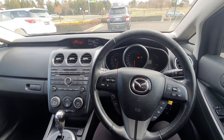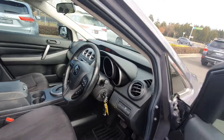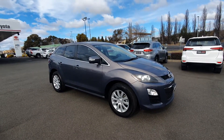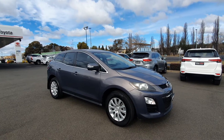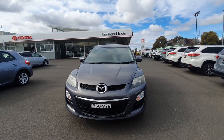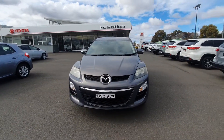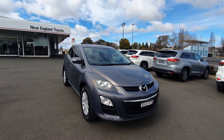Hopping out of the vehicle now to conclude the video. That is the walk-around on our 2010 Mazda CX-7, done 105,000 kilometres, with registration until the third month of 2021, and it was serviced with us only last week. Here at Toyota we offer personalised finance interest rates, so feel free to have a chat to us about that. We also have Harrier warranty available, which is great peace of mind when purchasing a used car. I look forward to hearing from you.